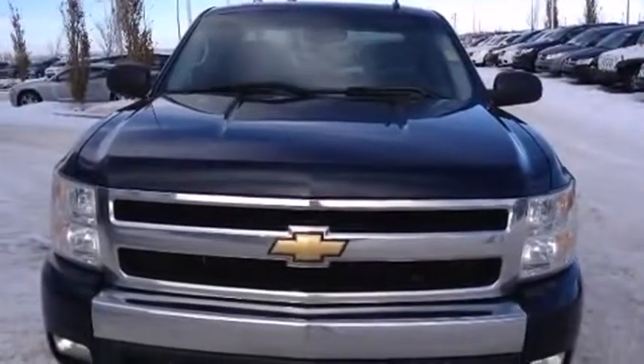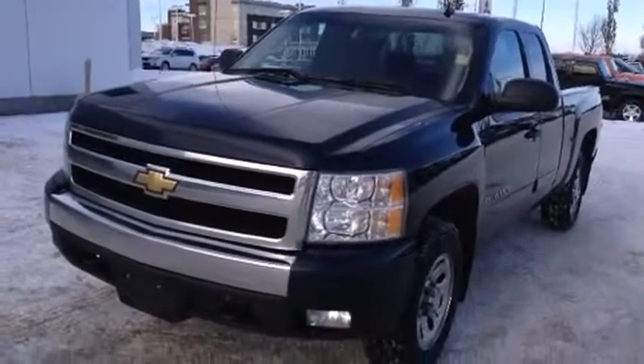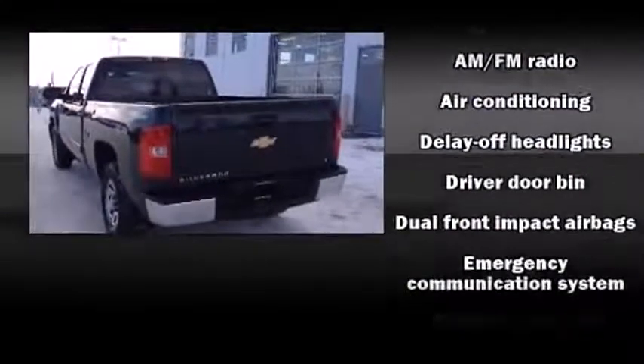All of the premium features expected of a Chevrolet are offered, including a tachometer, a rear step bumper, a front bench seat, fully automatic headlights, and air conditioning.